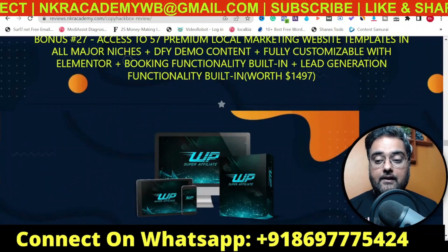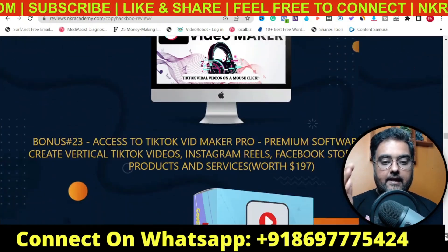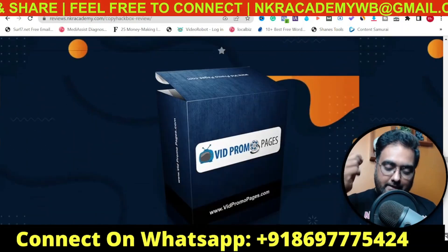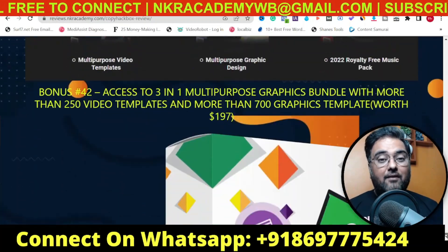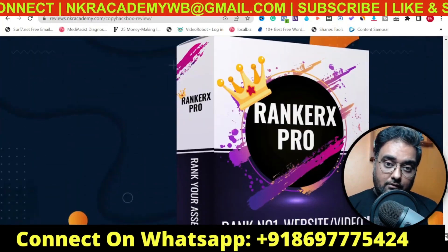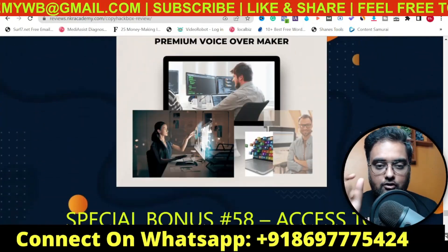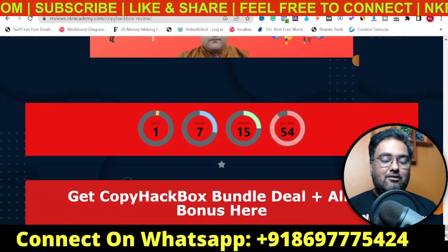Apart from that, I have got you covered with another set of bonuses dedicated for the bundle deal — a ton of premium cloud-based software — but this only applies if you pick up the CopyHackbox bundle, which is a great deal. I'll discuss it in detail. Also, I've got you covered with a coupon which when applied can save you up to $50. Please stay tuned till the end of this CopyHackbox review.